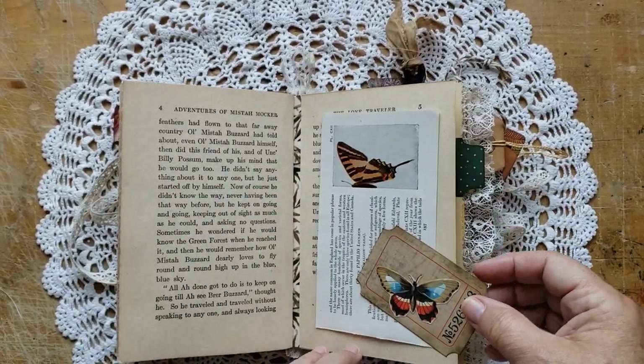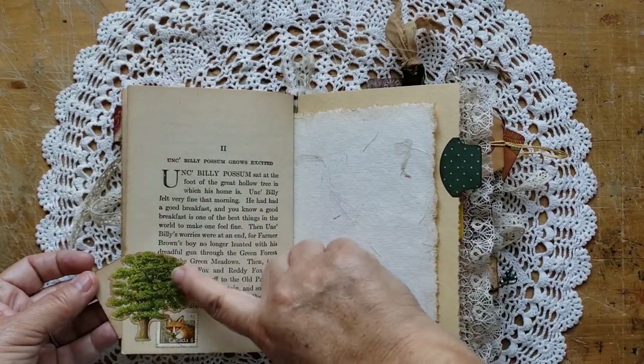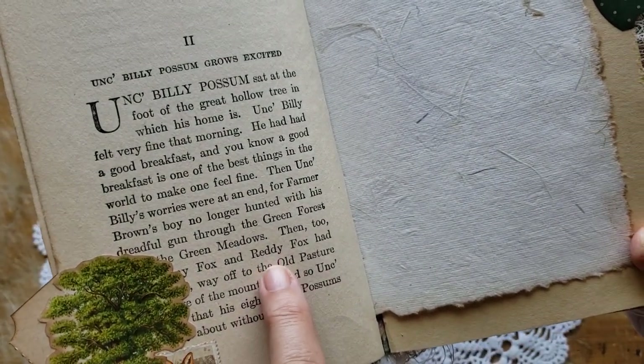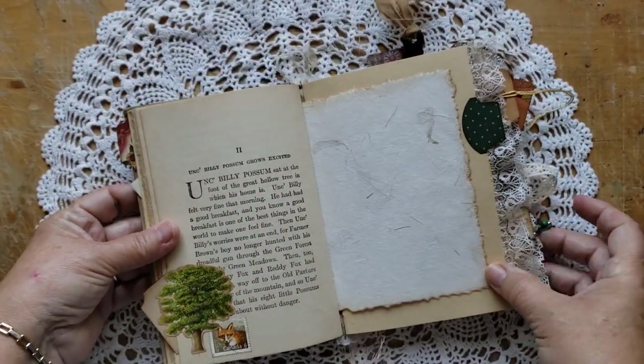This is a page spread from a butterfly and moth identification book from 1929 — I wrote the year on it so you can remember. You can use that to create ephemera, or it's just fun to have in there. A little fussy cut tree and a fox stamp that I collaged. And I like that Reddy Fox, the character from the story, is mentioned right beside where that little fox is.